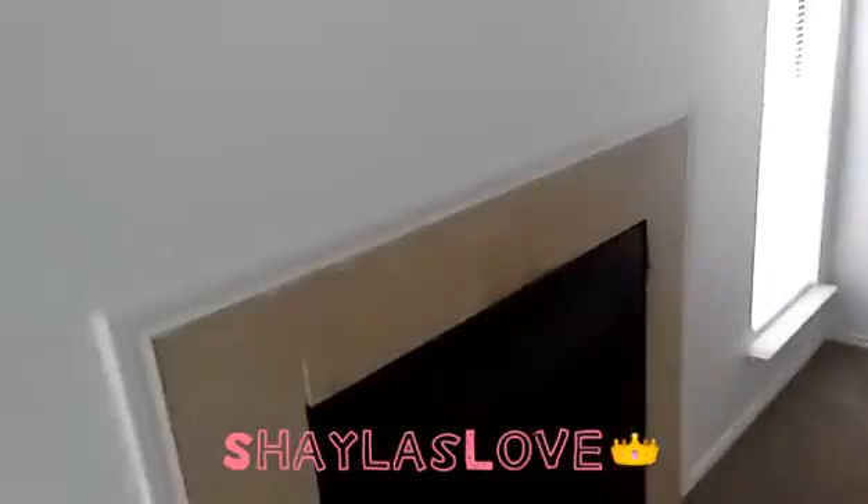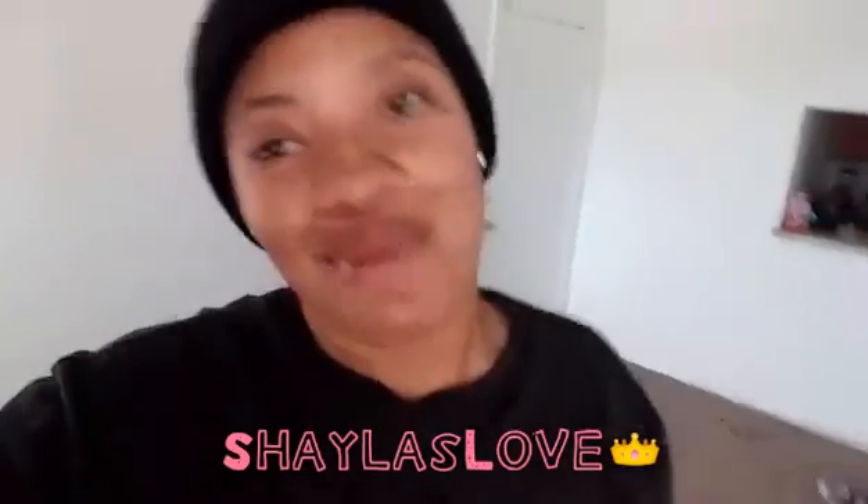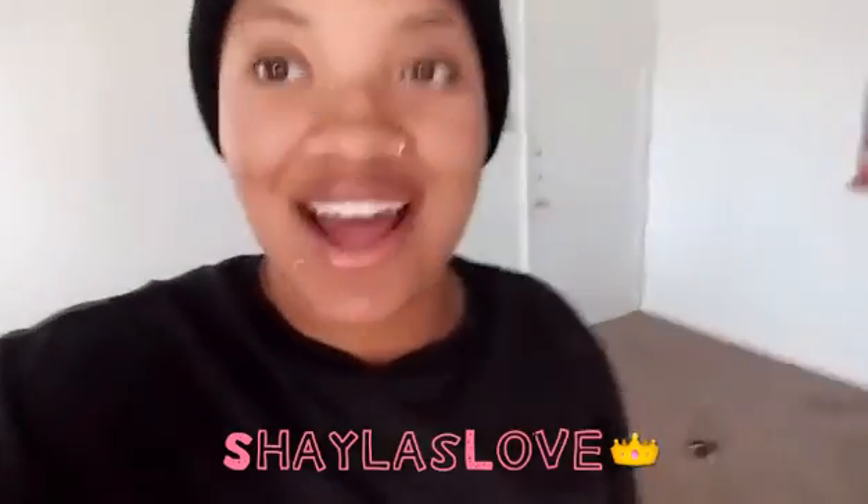So yeah y'all, that's pretty much the apartment tour. I really — I'm happy with it. You get what you pay for — $570 a month, which is right up my alley. And I wish it had a bar but can't get everything. Thank y'all for watching my apartment tour. See y'all later.